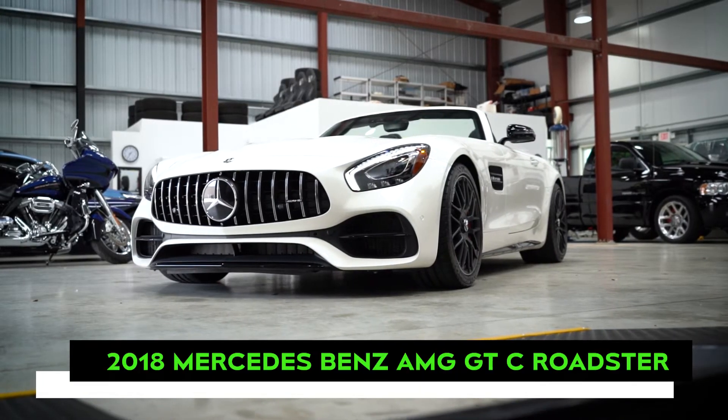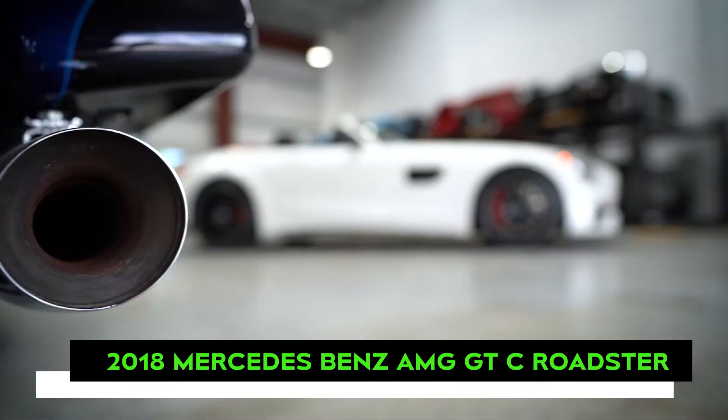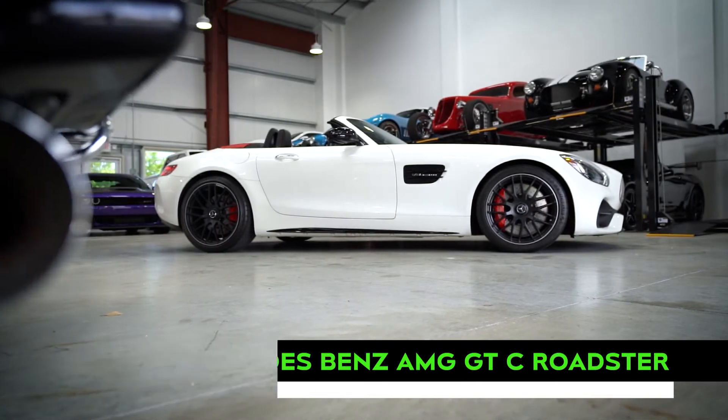To provide some contrast from the many American sports cars we feature, today we'll take a look at our 2018 Mercedes-Benz AMG GTC Roadster.